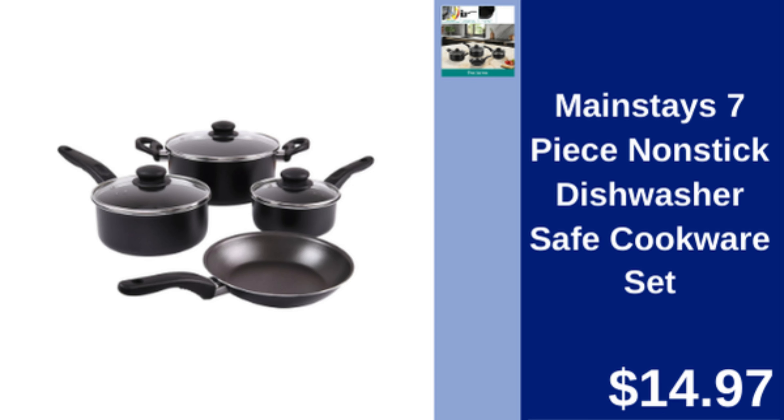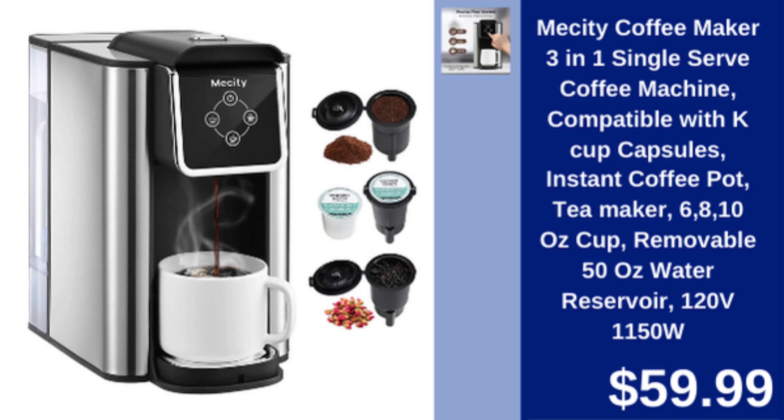Mainstays 7-piece nonstick cookware set — budget-friendly, dishwasher safe, and perfect for daily use. $14.97. Messity 3-in-1 Coffee Maker.